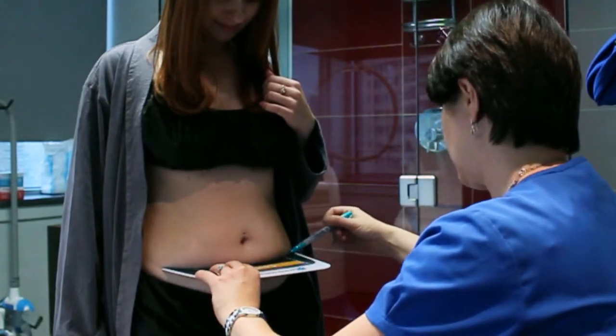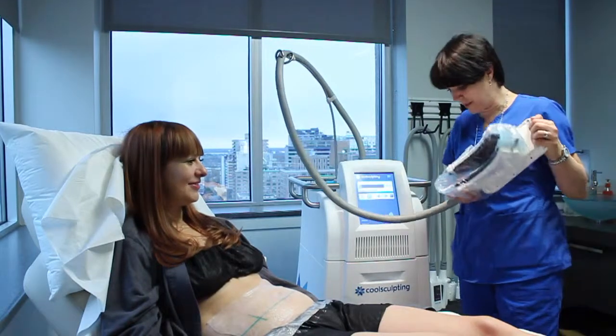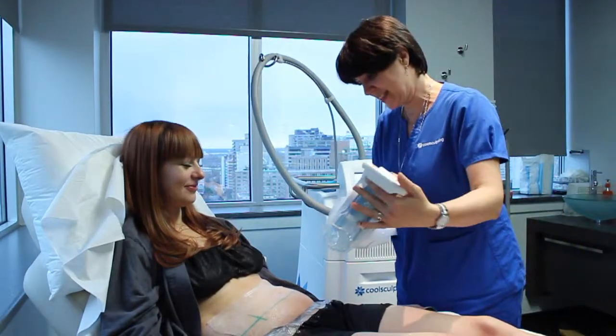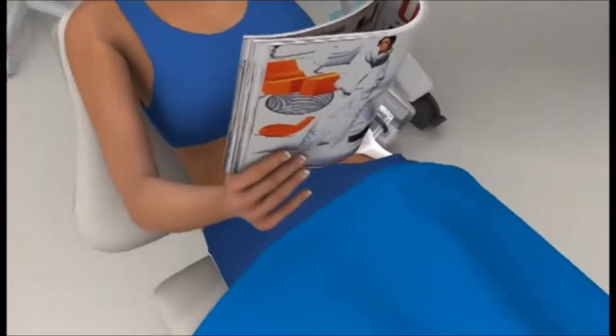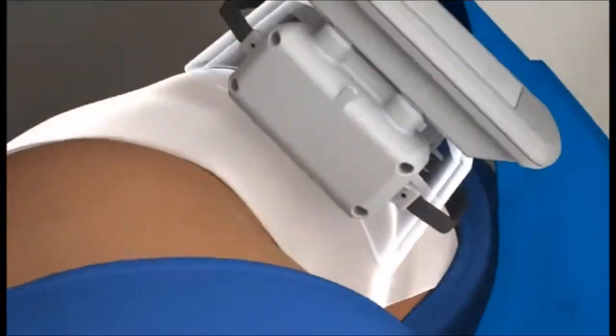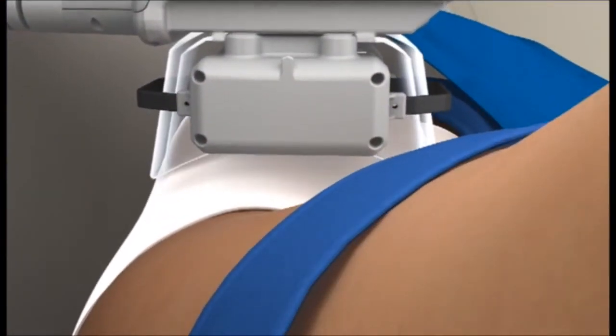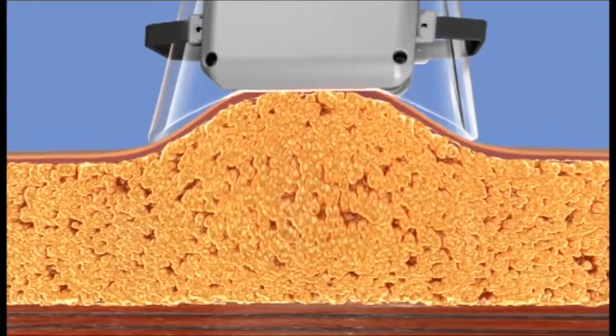A simple observation about 40 years ago led to life-changing technology. Children were found to develop cheek dimples due to eating popsicles — the cold was destroying their fat. Based on these findings, CoolSculpting, developed by Harvard University scientists, was conceived.